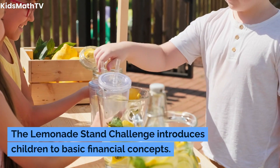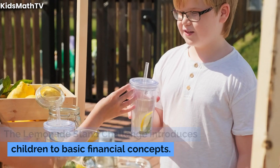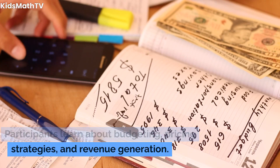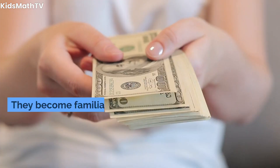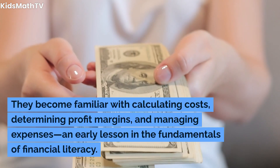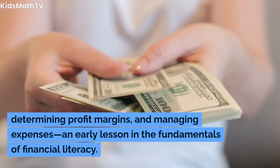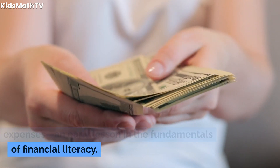The Lemonade Stand Challenge introduces children to basic financial concepts. Participants learn about budgeting, pricing strategies, and revenue generation. They become familiar with calculating costs, determining profit margins, and managing expenses — an early lesson in the fundamentals of financial literacy.